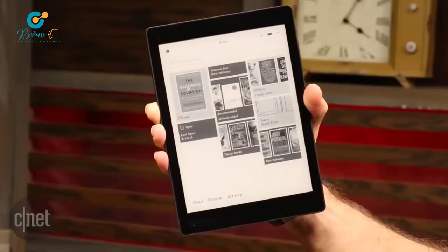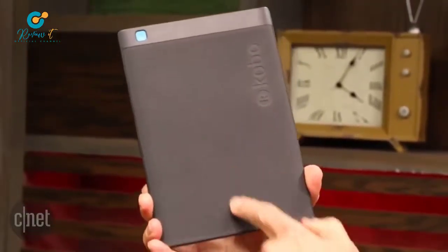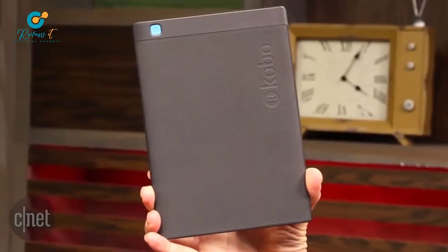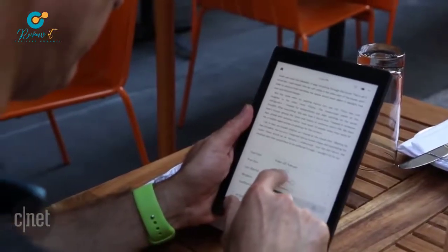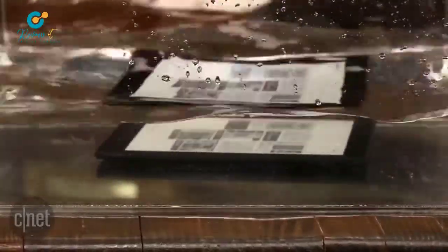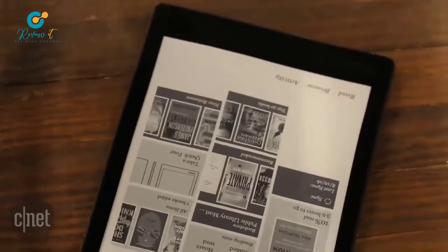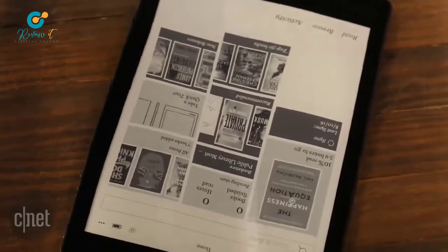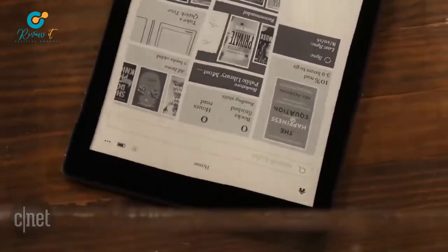this is thinner and a touch lighter than Kobo's earlier Aura H2O, which has a smaller 6.8-inch screen — so you're basically getting more screen without adding any weight. The back of the device has a rubberized textured finish, which makes it easier to grip. Like the H2O, this one's also waterproof and even more so. It's got a higher IPX8 rating, meaning it can be submerged in up to 2 meters of water for up to 60 minutes. No Kindle is currently waterproof, although Barnes & Noble's latest Nook is.